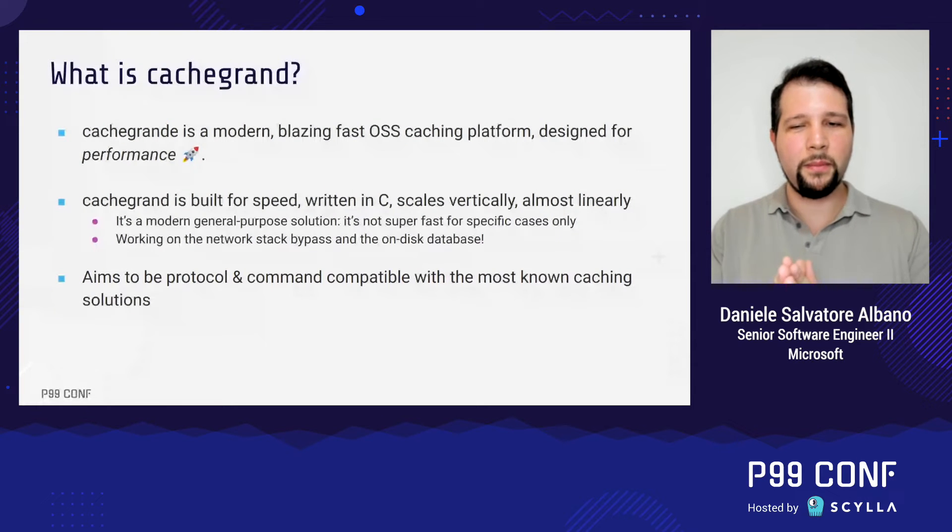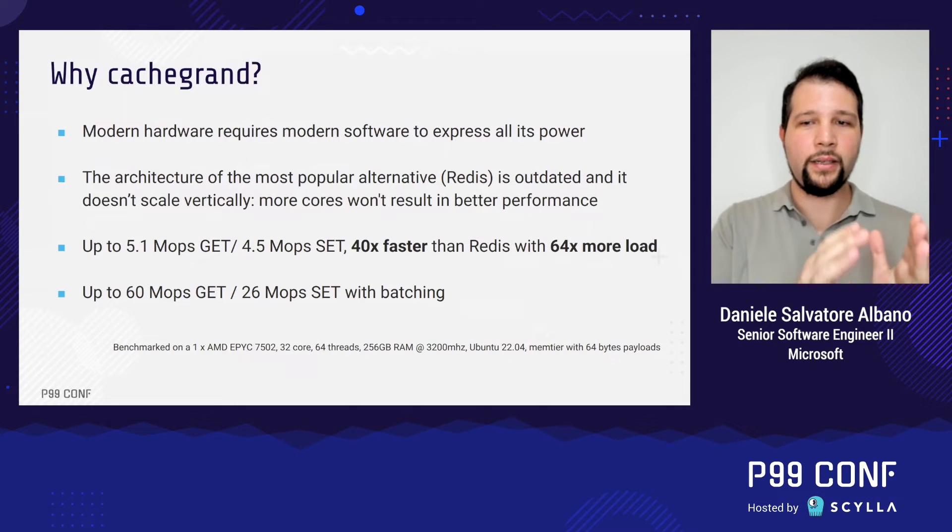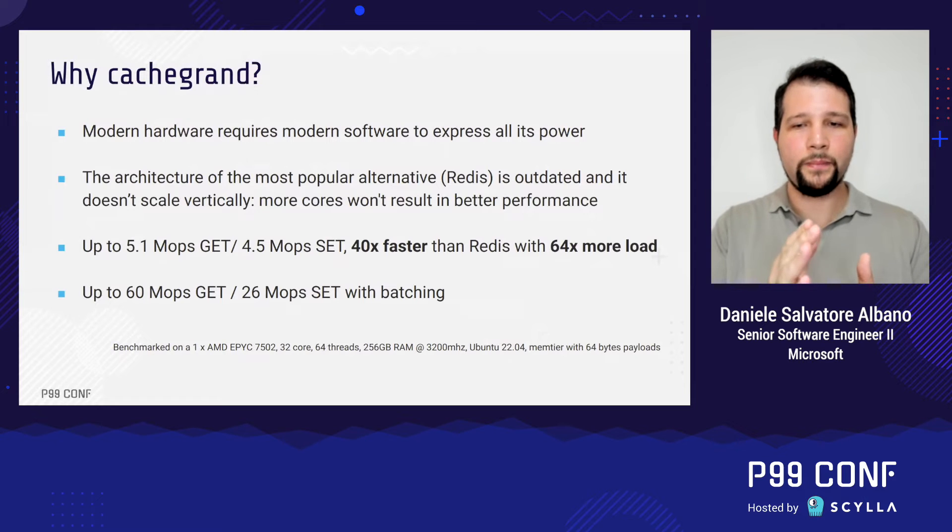CacheGrant also aims to be protocol and command compatible with the most known caching solutions. Why CacheGrant? Modern hardware requires really modern software to be able to express all of its power. The architecture of the most popular alternative, Redis, is really outdated and it doesn't scale vertically — more cores will not result in better performance. With CacheGrant, although it's young, you can already get 5.1 million GET operations and 4.5 million SET operations on an AMD EPYC 7502, which is 40 times faster than Redis, running on one single core, while handling 6,400 clients — 64 times more load. With batching, we get to 60 million GET operations and 26 million SET operations, which is great for data ingestion, data processing, or integrating into your data pipelines.